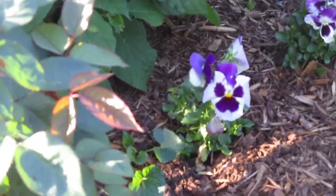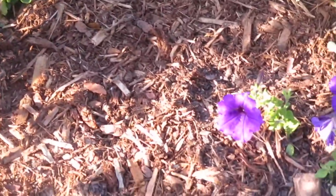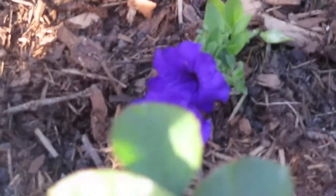Pansies — is that a nice little pansy? We have pansy. We have right here a blue wave petunia. It's an annual.